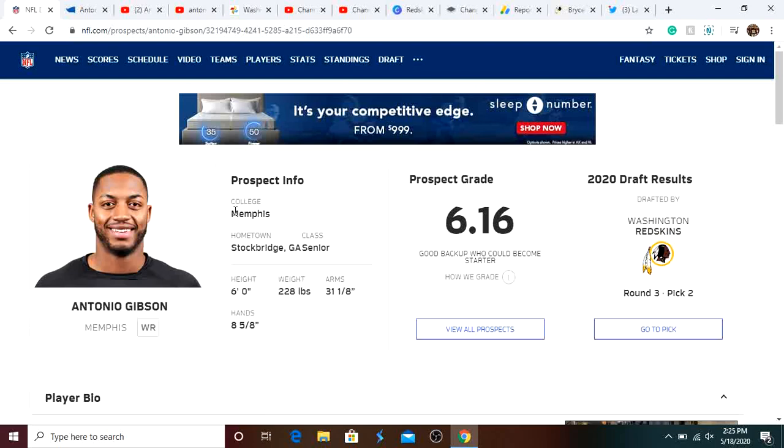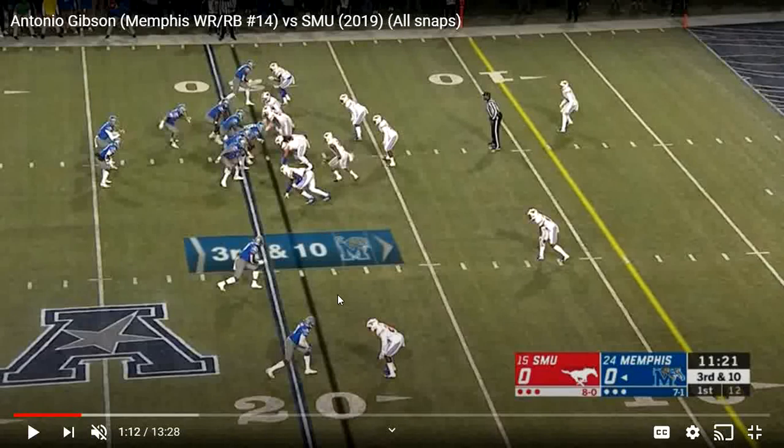It's going to be interesting to see how Scott Turner and this Redskins offense uses him. Now we're going to be going into the film. We're going to be showing some film of him against SMU.